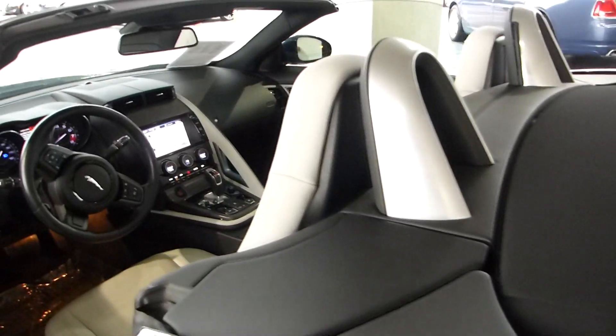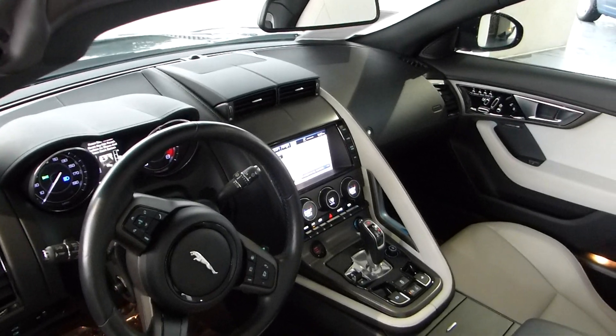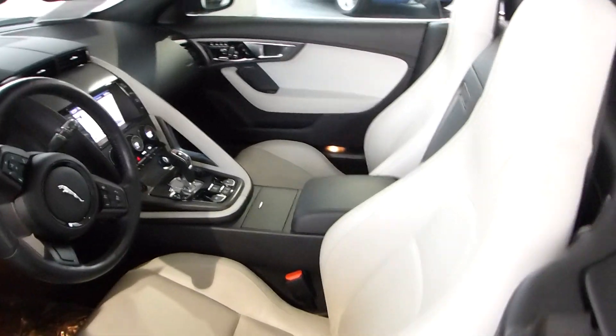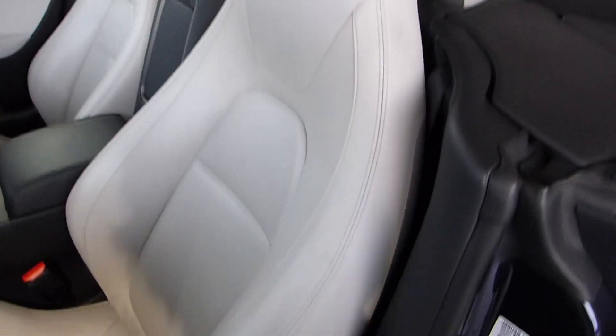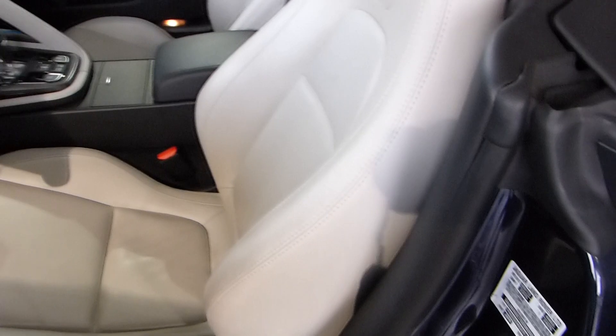Select will put this car under a 112-point inspection right here in our very own service department. Look at this beautiful interior — it's in great shape. None of the markers I usually see in the low-mileage cars are present, and this one's extremely clean.